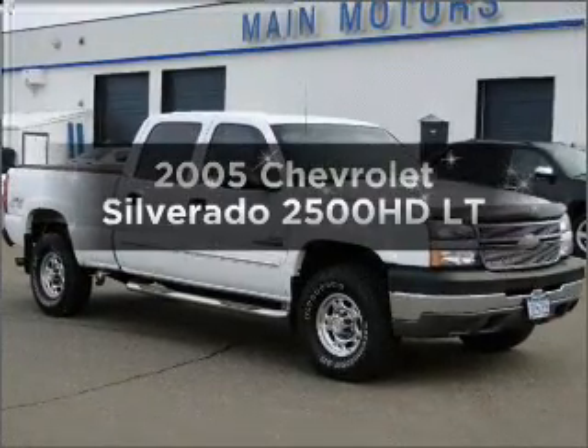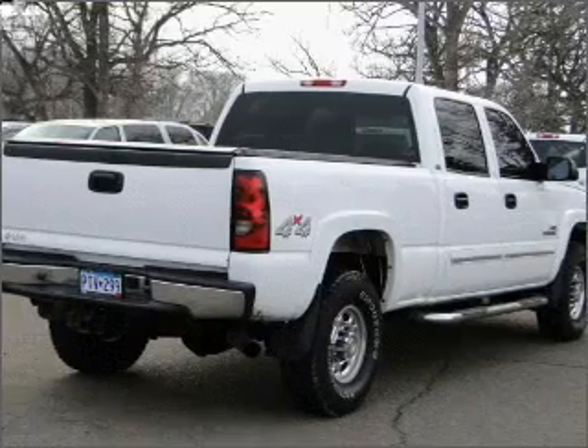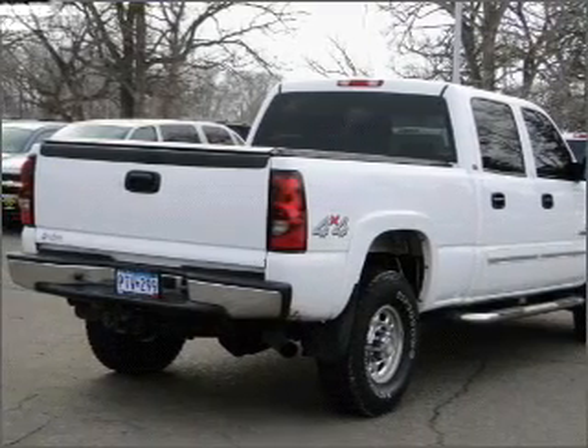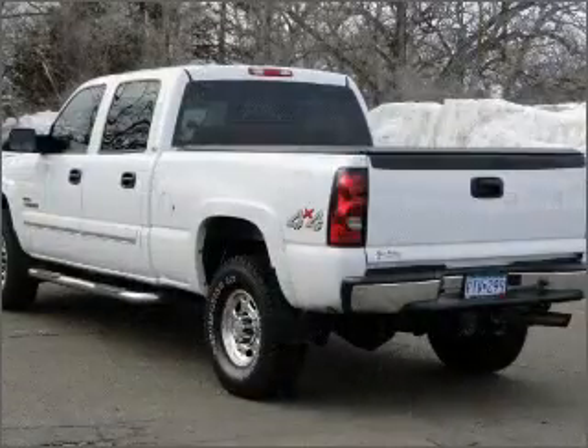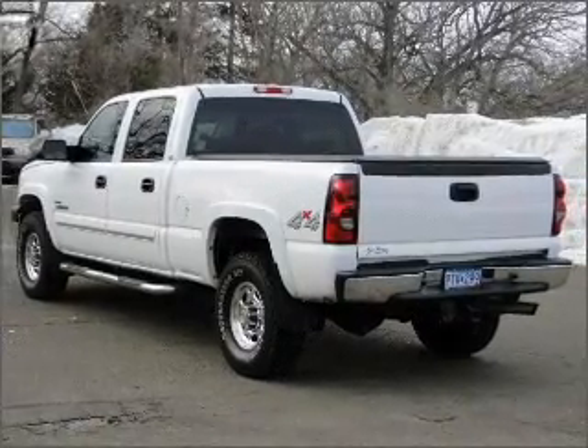Get noticed in this 2005 Chevrolet Silverado 2500 HD. Travel the roads in style and comfort in this great vehicle, with a powerful eight cylinder engine connected to a smooth shifting automatic transmission.